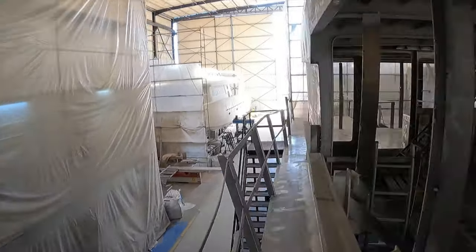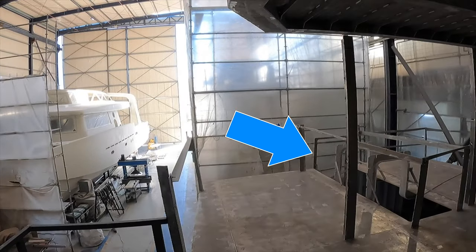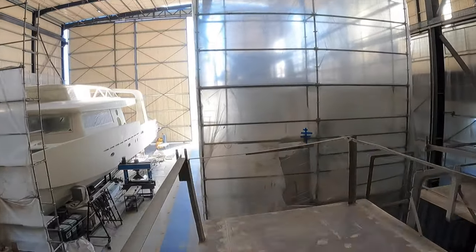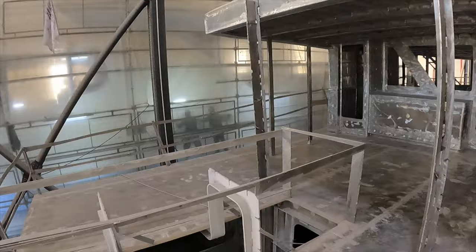As we head back out onto the main deck aft, you can see the access point that leads down into the engine room and machinery spaces. Having such access here means that the marine mechanics, as and when necessary, can access the engine room without going through the living areas.